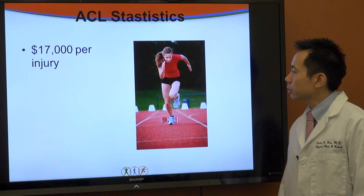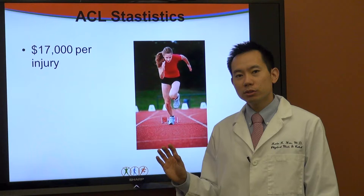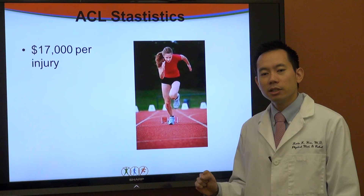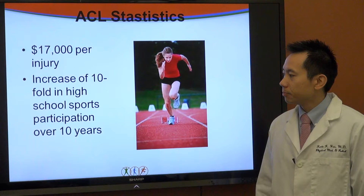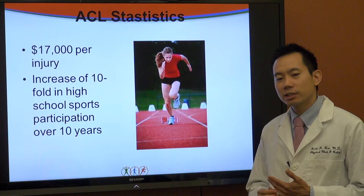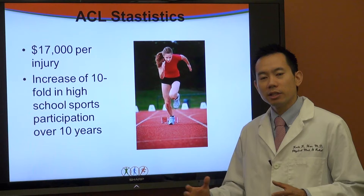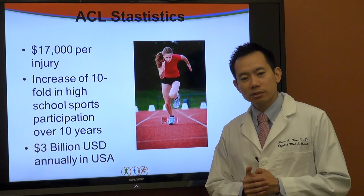On statistics, on average a conservative estimate for how much it costs for an ACL injury comes out to at least about $17,000 per ACL injury. That would include the rehabilitation — the physical therapy that occurs — and the surgery to repair the ACL. Also, there has been a tenfold increase in participation over the last ten years of high school athletes, which means more athletes in school systems playing sports and therefore more injuries. The estimated cost is approximately $3 billion U.S. dollars annually in the United States for ACL injuries.